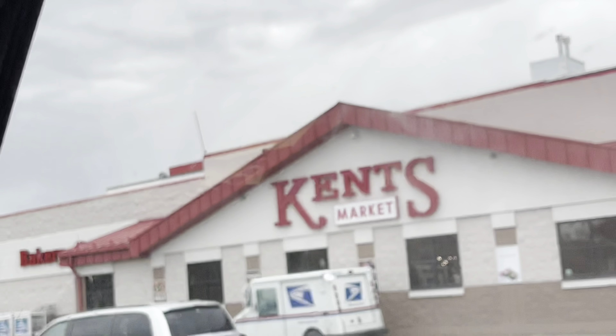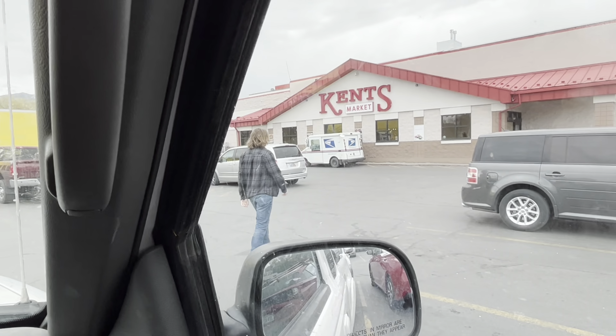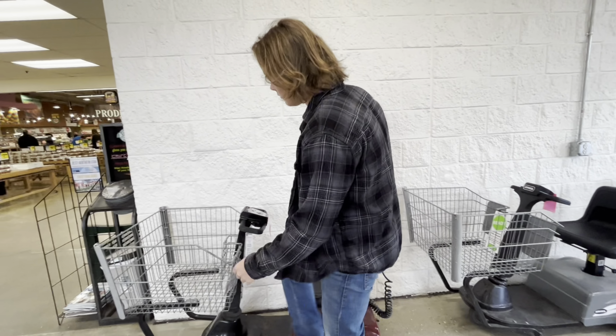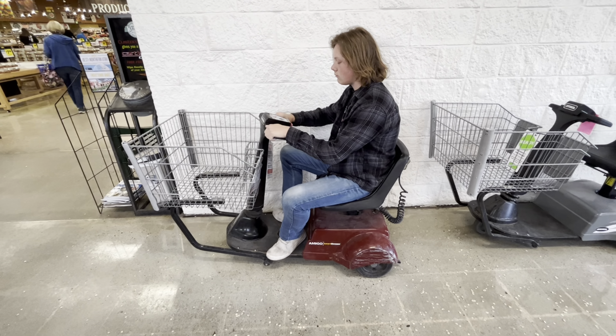Alright guys, we've reached the destination - Kent's Market. This is the first step to my how-to video. You know some people like to use these little machines right here. Come on boys.